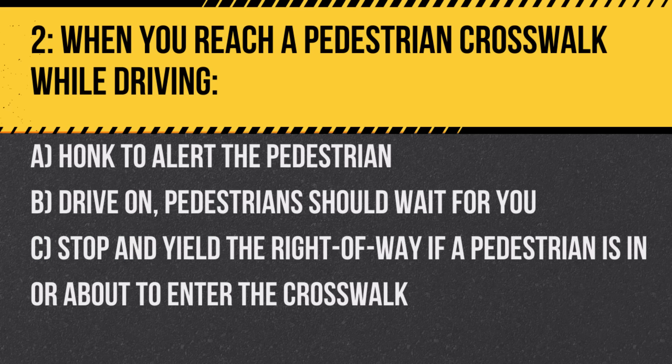Question 2. When you reach a pedestrian crosswalk while driving: A. Honk to alert the pedestrian. B. Drive on — pedestrians should wait for you. C. Stop and yield the right-of-way if a pedestrian is in or about to enter the crosswalk. Answer: C. Stop and yield the right-of-way if a pedestrian is in or about to enter the crosswalk. Pedestrians have the right-of-way at crosswalks.